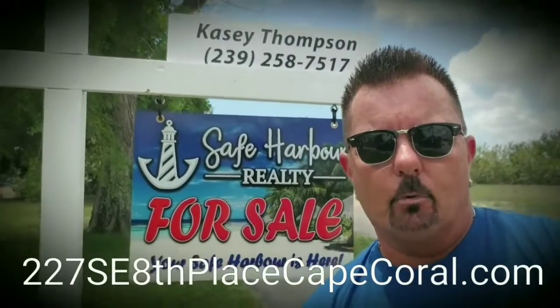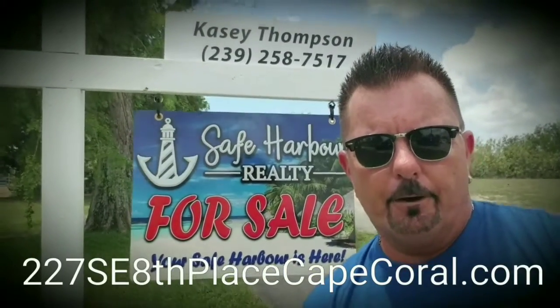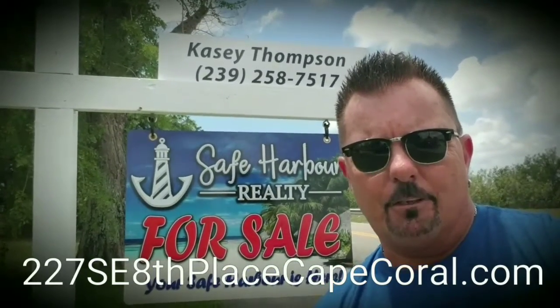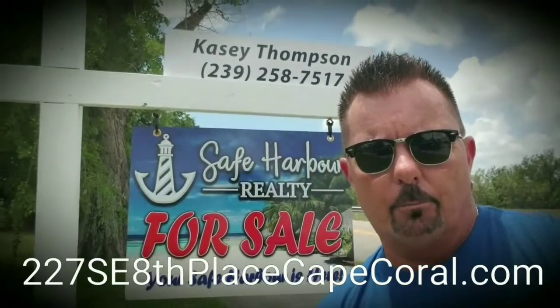Hey guys, Russ McCluskey, Edison Mortgage Group. Today I'm over here at a listing from one of my valued real estate partners, Casey Thompson from Safe Harbor Realty Incorporated.